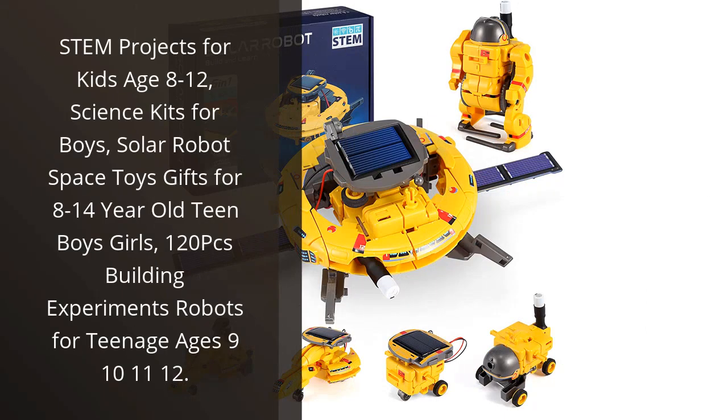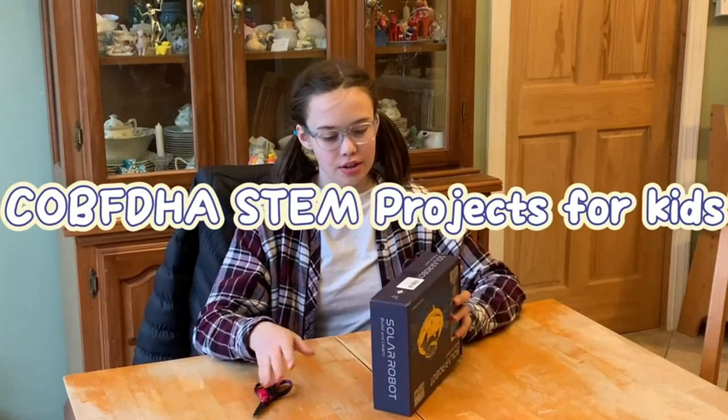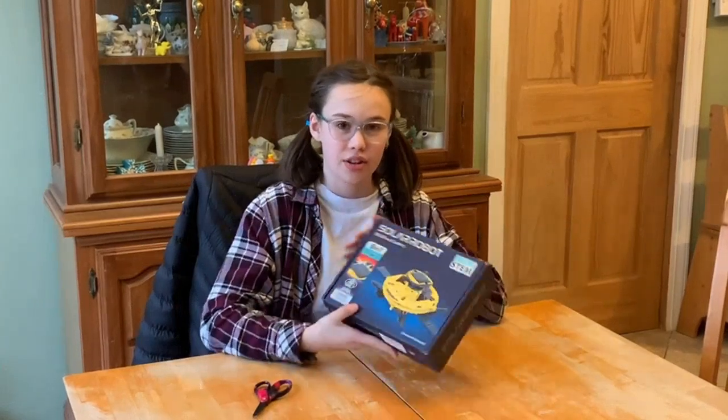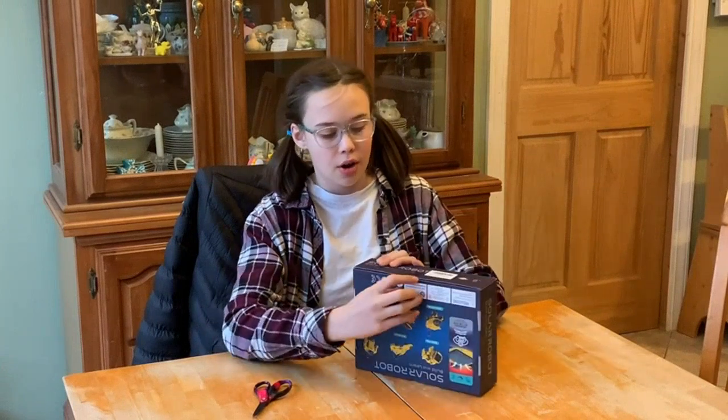As a busy mom, I'm always on the lookout for fun and educational activities for my kids. That's why I was thrilled to discover the STEM Projects for Kids Age 8 to 12 Science Kit. This kit is perfect for boys and girls who love to experiment and learn about the world around them.